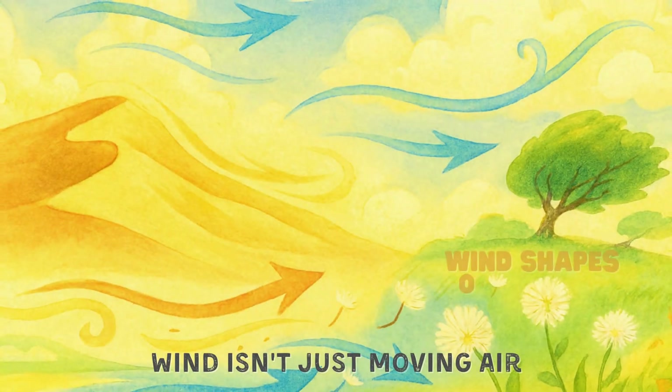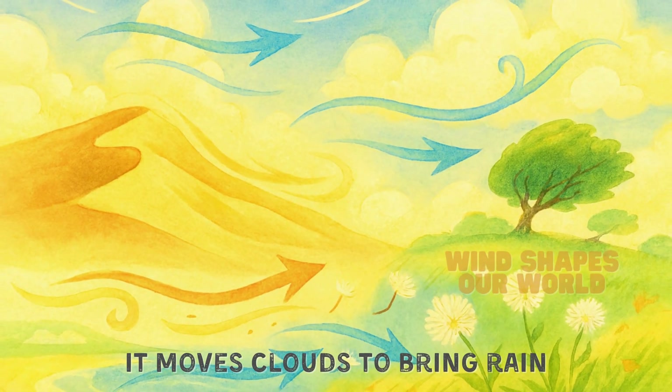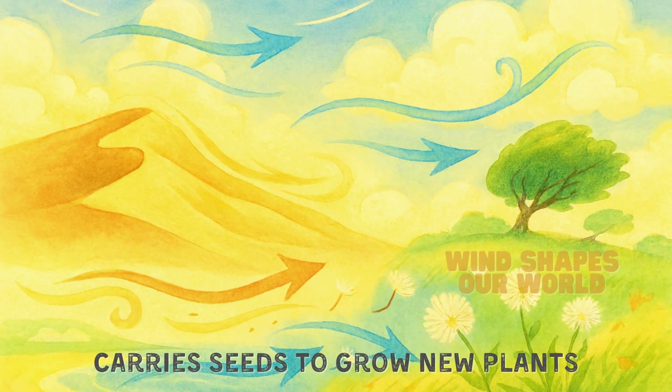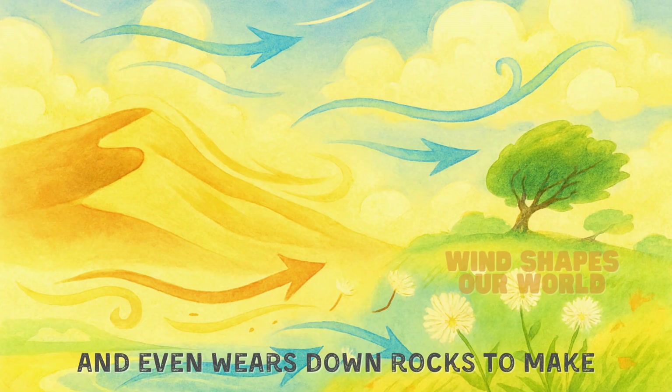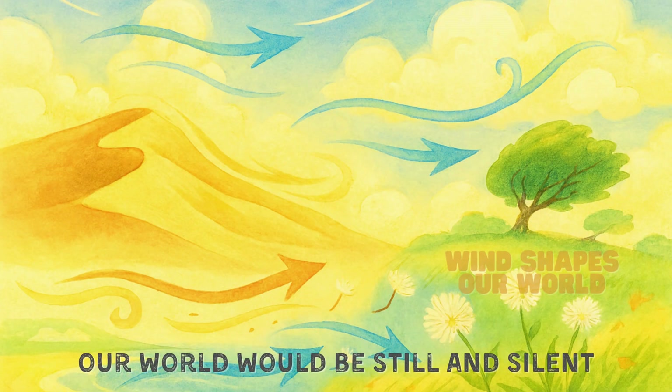Wind isn't just moving air — it shapes our planet. It moves clouds to bring rain, carries seeds to grow new plants, and even wears down rocks to make new shapes. Without wind, our world would be still and silent.